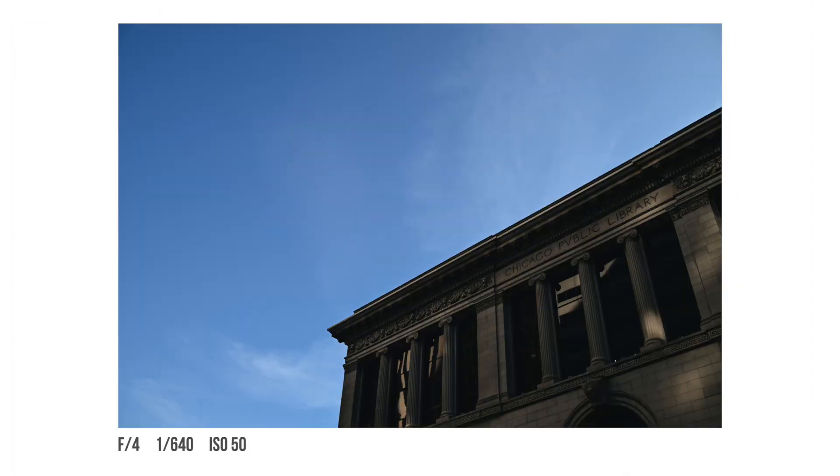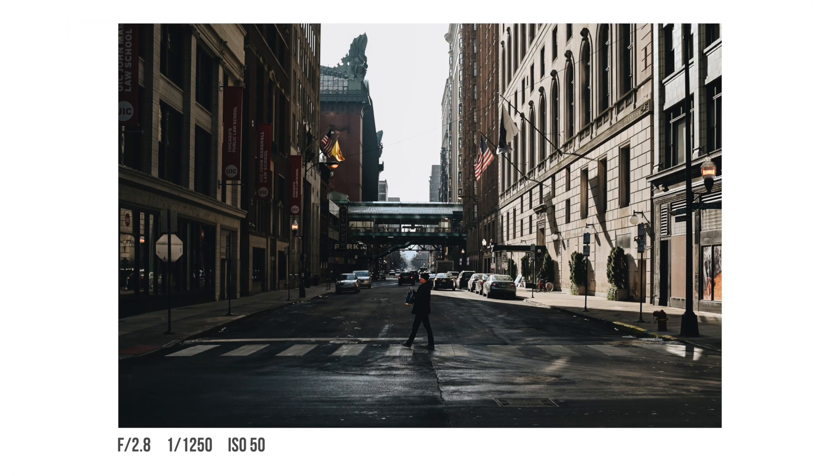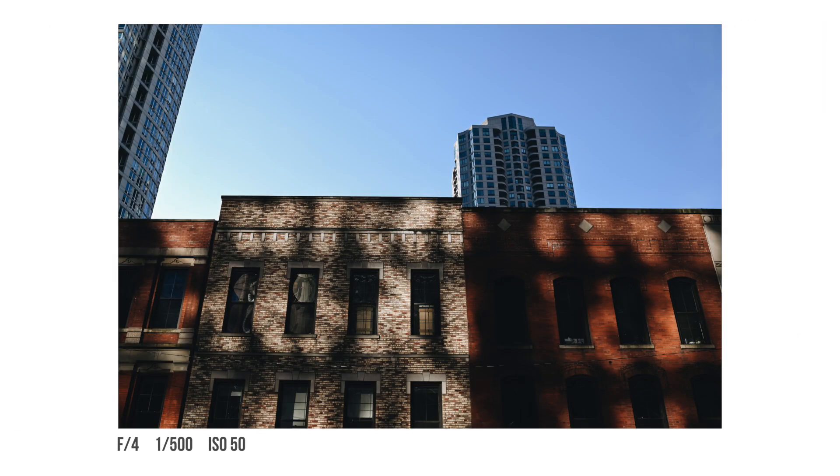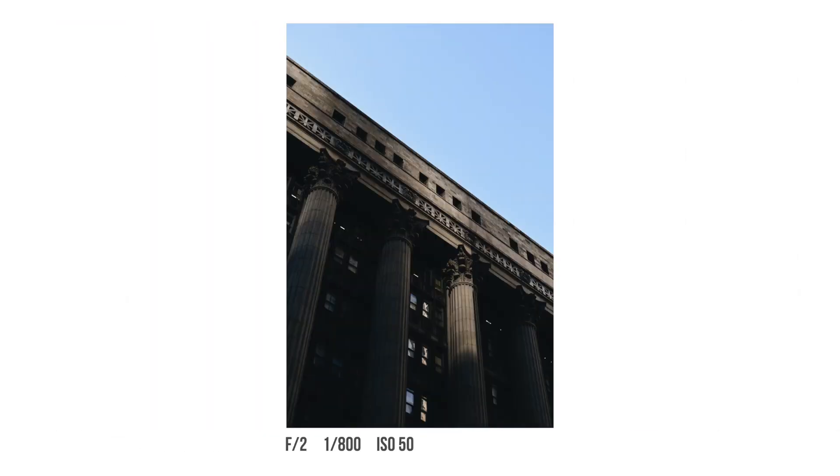Hey everyone, it's Tyler and I'm back again with another video. I thought I'd switch things up and do kind of a photo talk. A couple weekends ago I was down in Chicago doing some architecture photography, some street photography, really just getting some reps with my 35 millimeter lens. I can't say these are my best photos I've ever taken, but I did have some takeaways, so let's take a look.